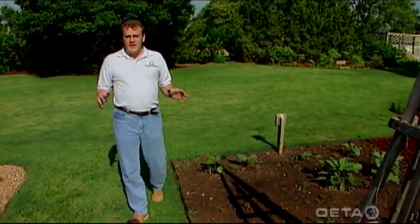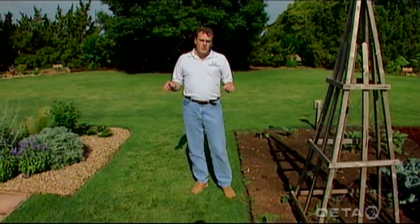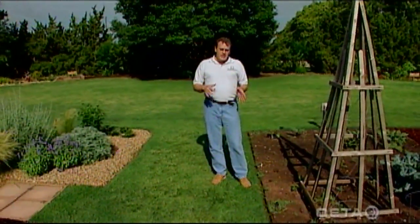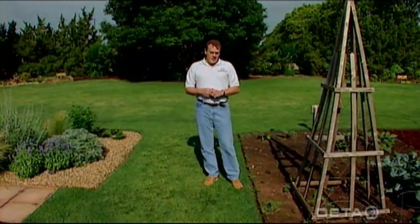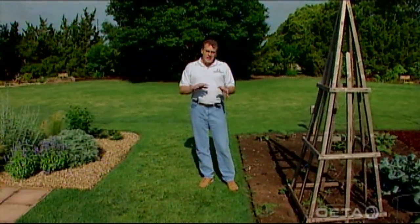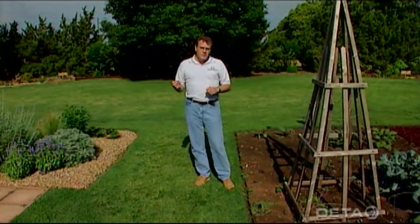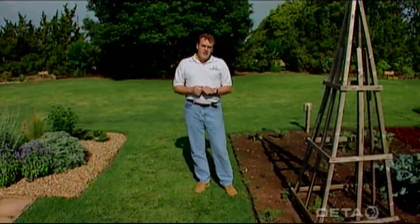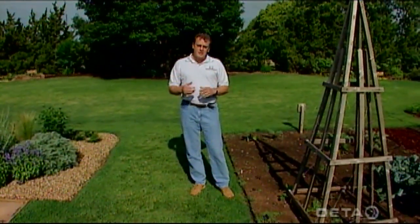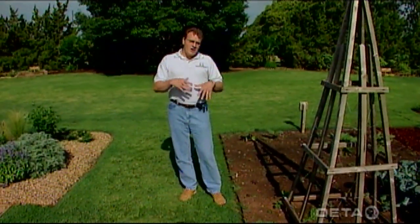We encourage you to get out on a regular basis and walk through your garden so you can keep those things under control. At least on a weekly basis, get out and scout for insects, disease, and weed problems. That way you can control them by using mechanical methods or just hand removal before you have to reach for the pesticides, though sometimes we do have to use those. A lot of times we can control the population by using other methods such as hand pulling and removal.